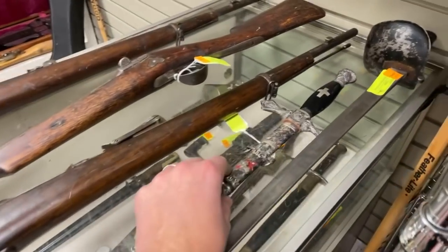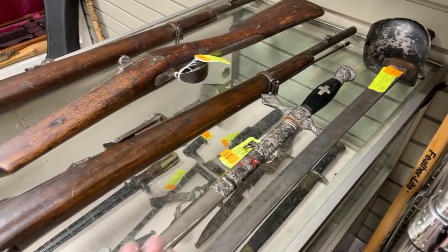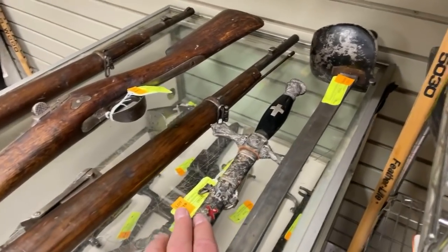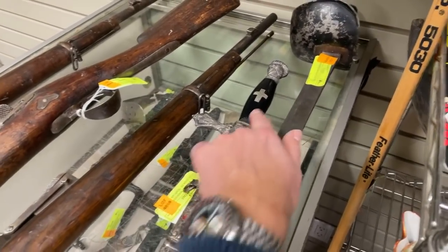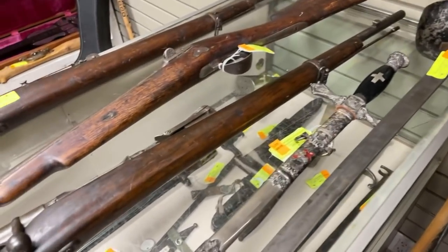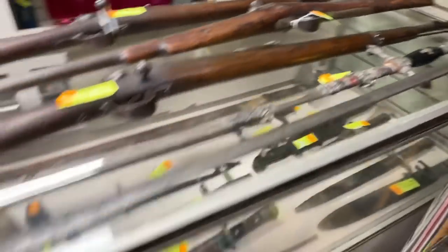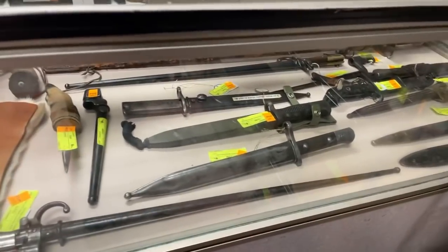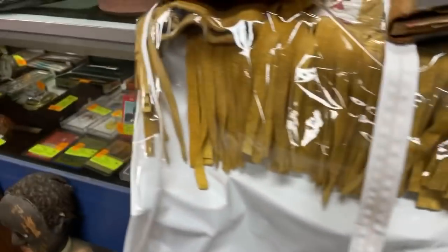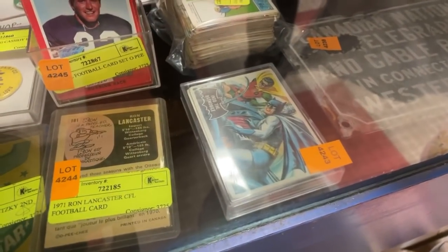Some antique firearms and Masonic swords. A lot of these Masonic temples and orders formed after the Civil War, so this would be right around that time. It has the Templar cross on it with the knight — it could be Knights of the Southern Cross or Templar itself. There were so many different orders back then it's hard to say which one. Lots of bayonets, some higher-end cameras in a case, and an ammonite fossil.